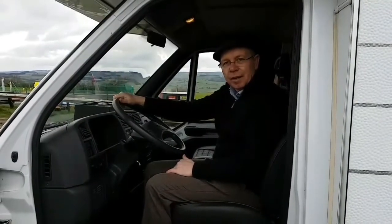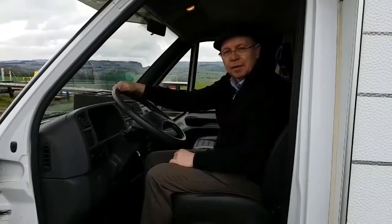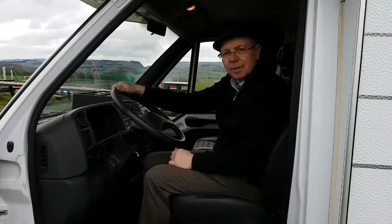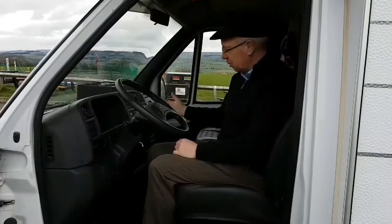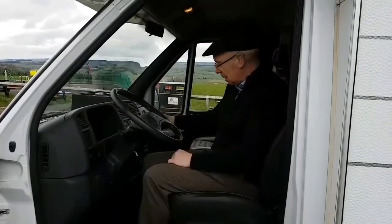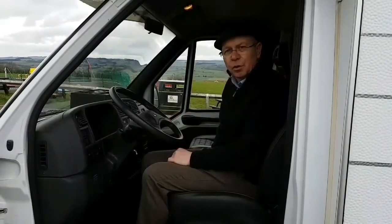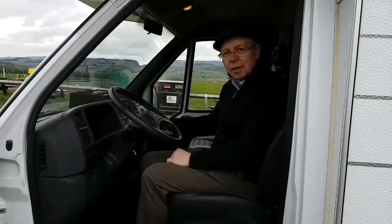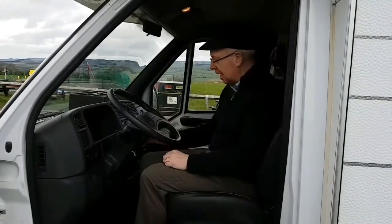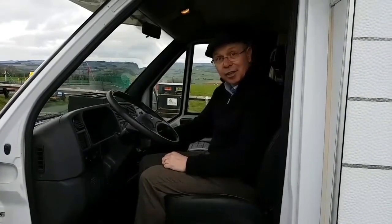This left-hand drive Hymer is based upon the Fiat Ducato 2.5 litre turbo diesel engine. It's got a five-speed gearbox with a dash change, so that's nice and easy to get to — you haven't got something on the floor to negotiate to get through into the back. It's a very comfortable, clean cab, and it starts first time.